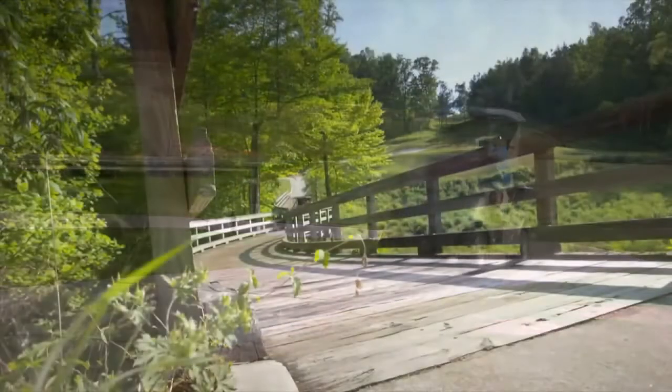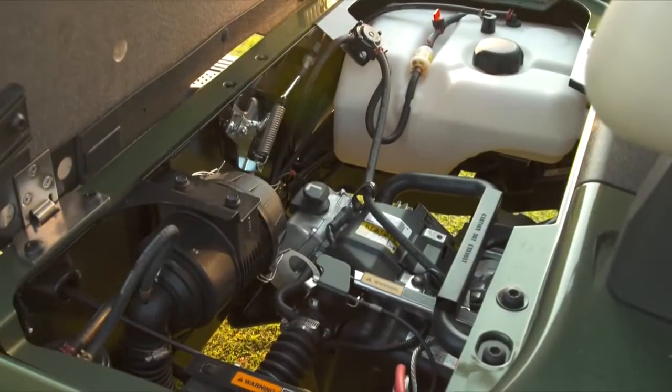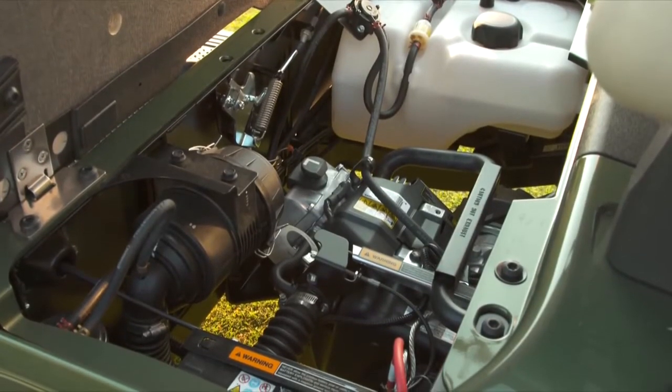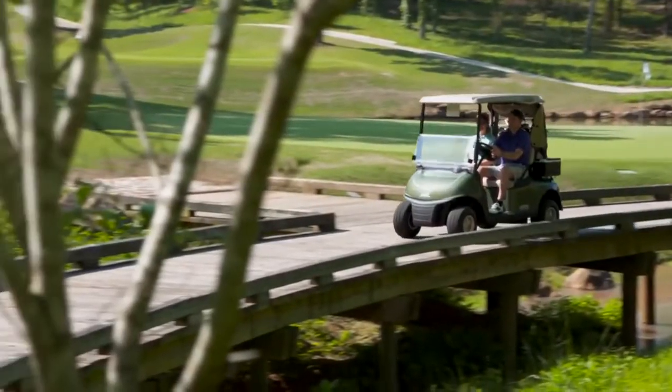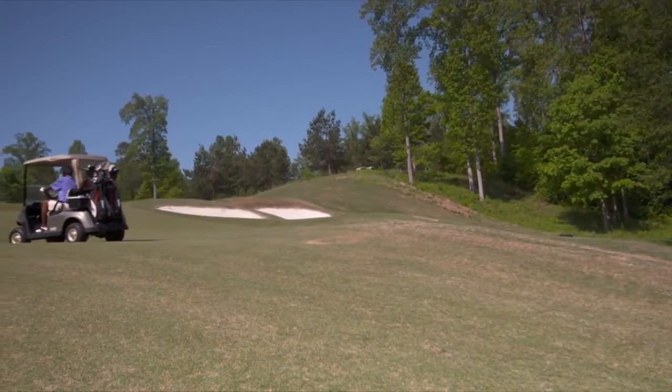The RXV delivers superior hill climbing and consistent power, and is also available with a powerful low-emission 13.5 horsepower gas engine with a hemispheric combustion chamber for better fuel economy. Equipped with a standard limited slip differential, the RXV is able to navigate loose, wet, and slippery conditions with ease.